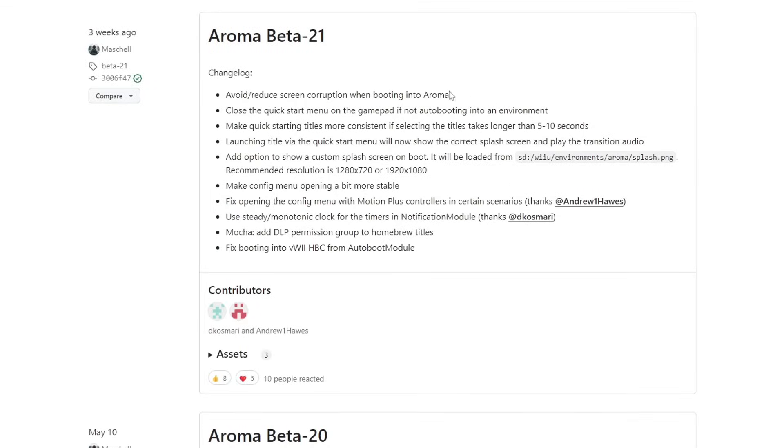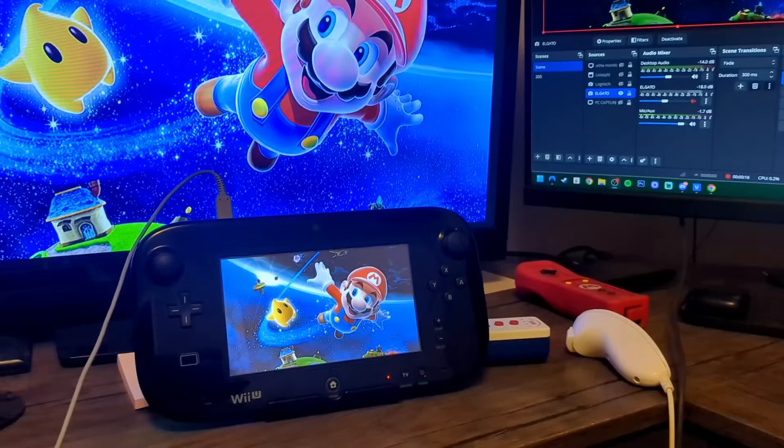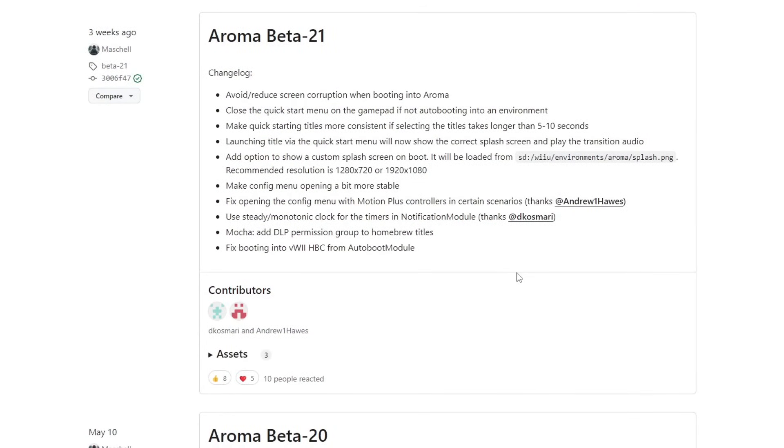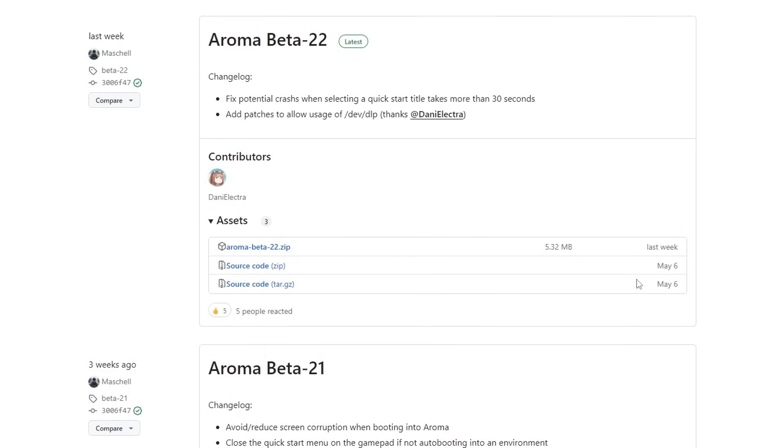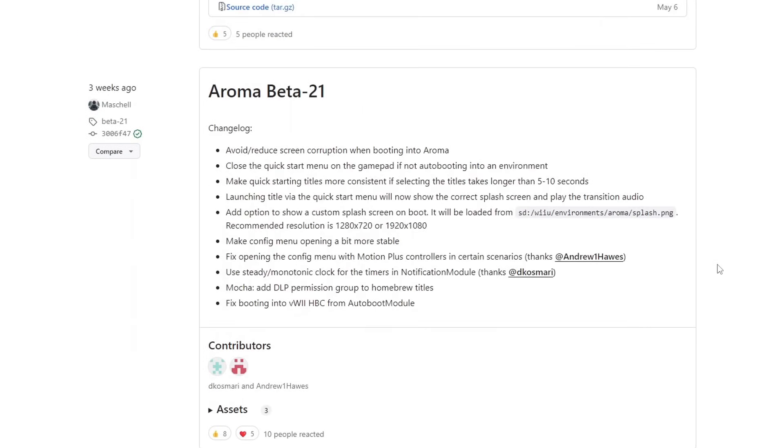One of the coolest updates in Aroma Beta 21 is the ability to add a custom splash screen on the boot of your Wii U. Basically it will show you whichever picture you want before it loads into your Wii U, which is pretty cool — just a more customizable aspect of it. And of course I will be showing you how to do that, but before that let's quickly update Aroma.